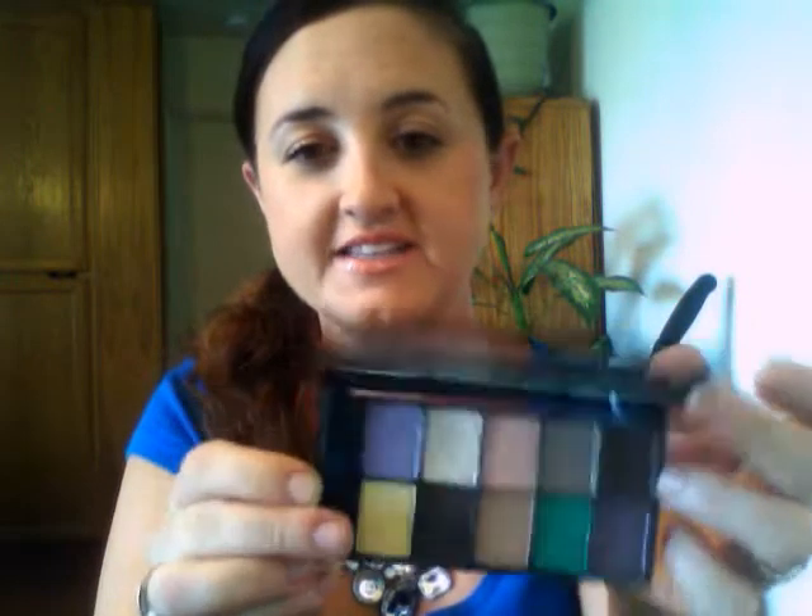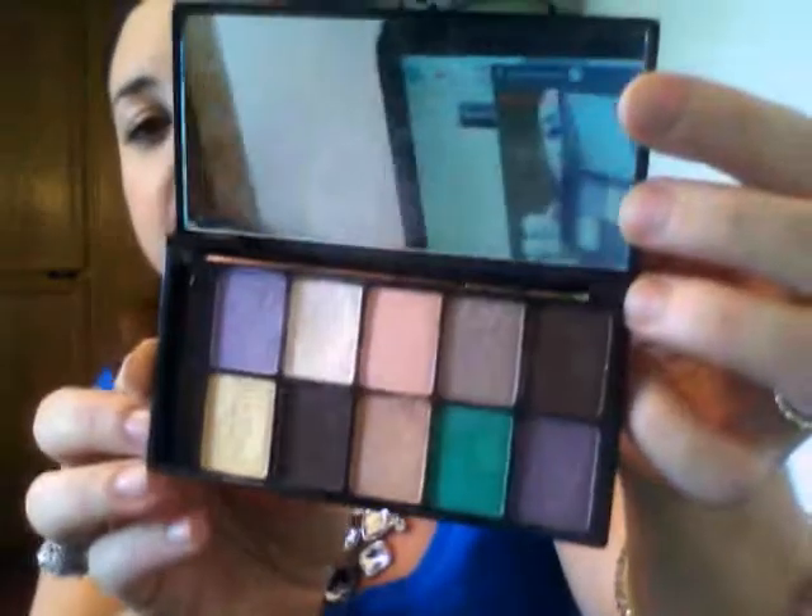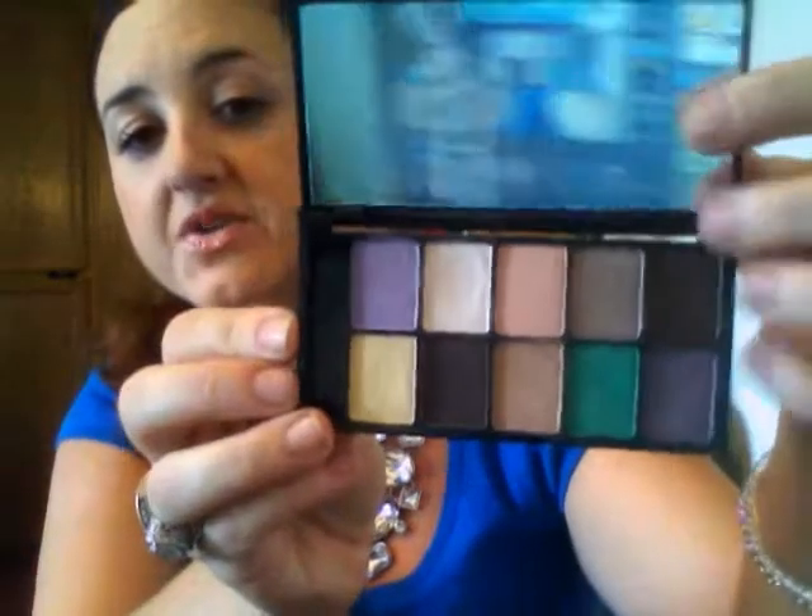I have the NYX For Your Eyes Only Color Palette for brown eyes. It has these really pretty, natural colors — you can also pop it up with green. The Urban Decay All Nighter Setting Spray. I'm ambivalent about this; I got it as a sample tester. I don't really think it makes your makeup stick.